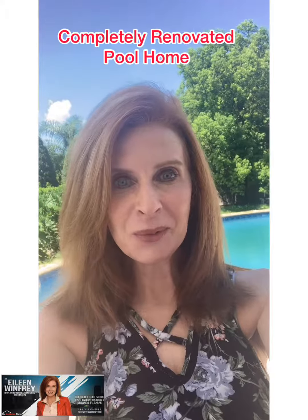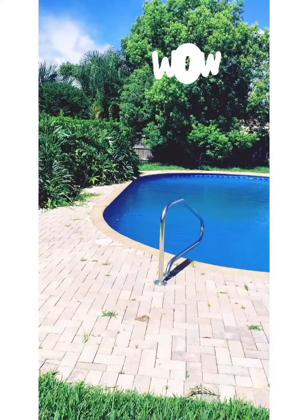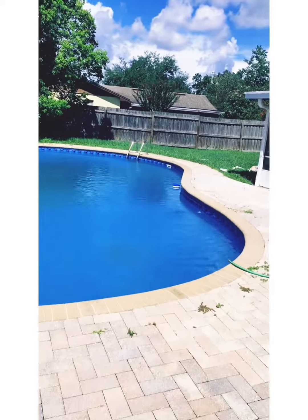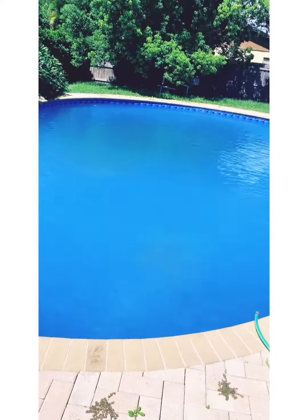Hey everybody, it's Eileen Winfrey with The Real Estate Store. I just wanted to give you a quick tour of this home while I'm out here in the middle of a re-inspection. I just wanted to share how pretty this pool is that they are getting — it is their first time being a homeowner.